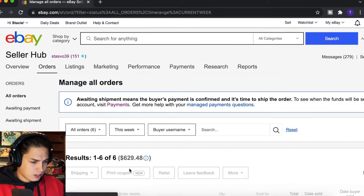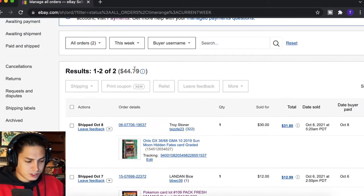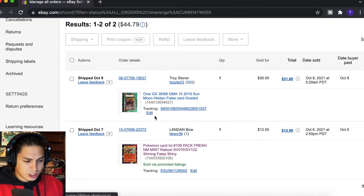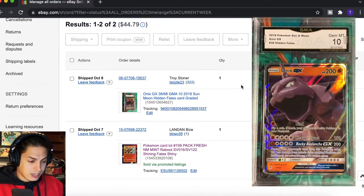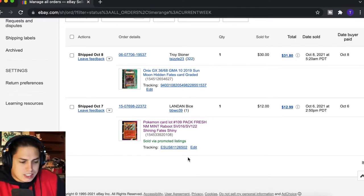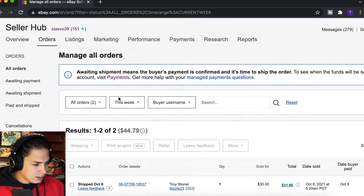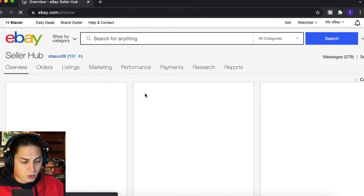Now let's look at this week, which isn't over until tomorrow. We've only had $45 this week so far — a GMA 10 Hidden Fates Onyx for $30, and a loose individual card, a Raboot from Shining Fates SV016 for $12. So that's what the sales have been.